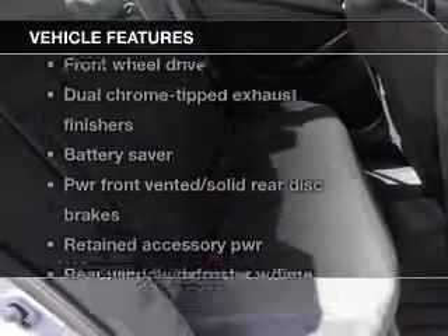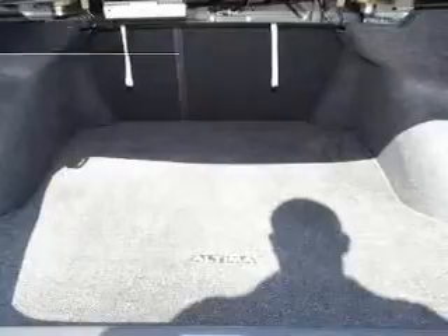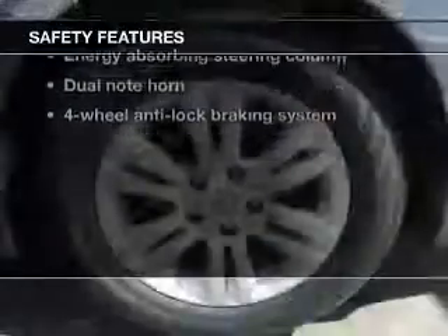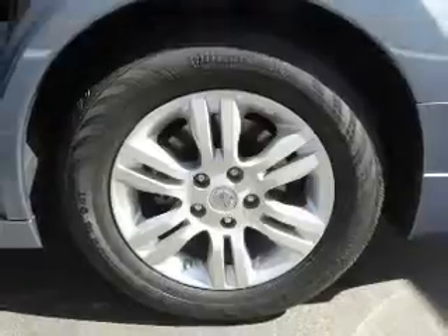Enjoy these notable features included in this vehicle: power door locks, power windows, cruise control, and power steering. If safety is a high priority, rest assured knowing that these top safety components are included — traction control. Call today to schedule a test drive.